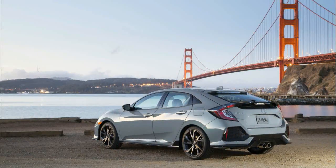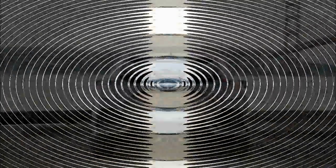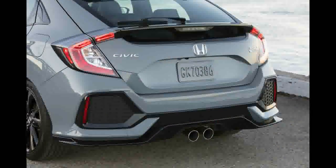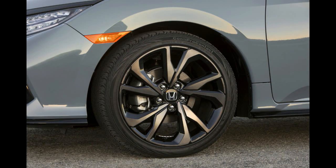Up until the B-pillar, the Civic hatchback is nearly indistinguishable from its sedan-bodied sibling. And then there's the hat. With the two parked side-by-side, the sloping rear glass of the hatchback doesn't look all that much different from the similarly sloped sedan. But looks are deceiving — there's 25.7 cubic feet of space behind the hatch's rear seat, which is more than the Ford Focus, VW Golf, or Mazda 3 hatches offer.